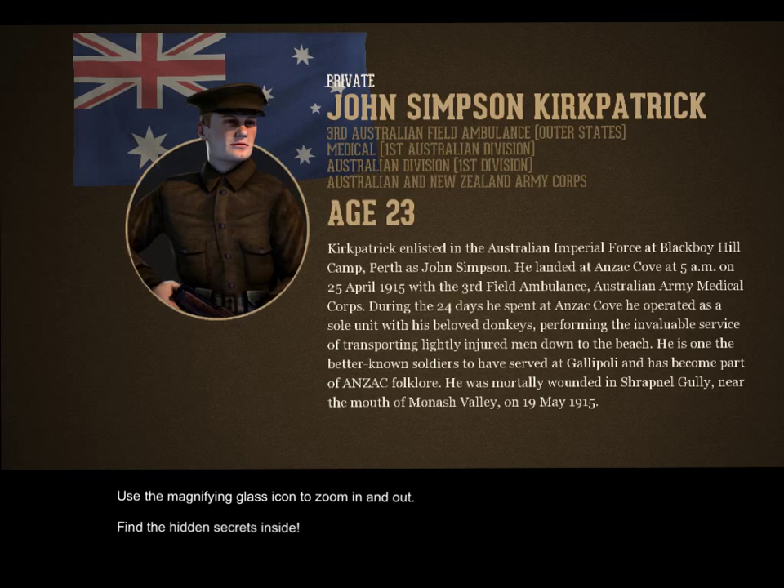Firstly, and most importantly, there's a magnifying glass on the left. I will now switch to that by clicking on it, or tapping it.